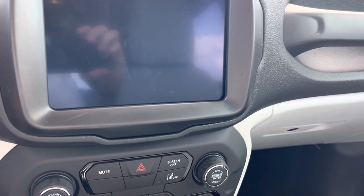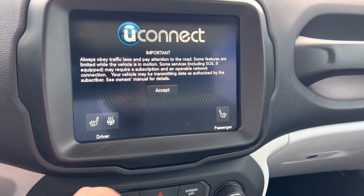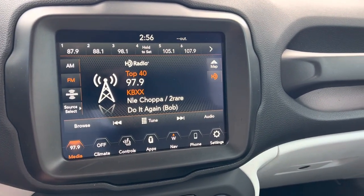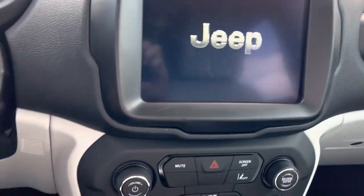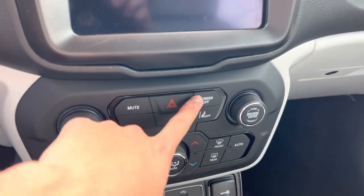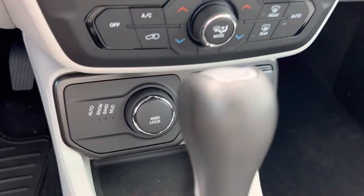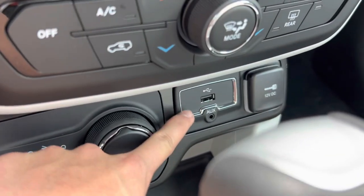It does have SiriusXM satellite radio. You can select everything, and you do have FM and AM satellite radio. It's got one heck of a stereo — this one does not have the Beats Audio system but it sounds really good. You get your mute function, hazards, lane keeping assist, screen on and off, climate controls down below with fan speeds, different modes, dual temperatures, defrost, automatic off, AC, and recirculation. There are driving modes as well — you do get four-wheel drive lock and can select between auto, snow, sand, and mud. You get your USB and auxiliary.